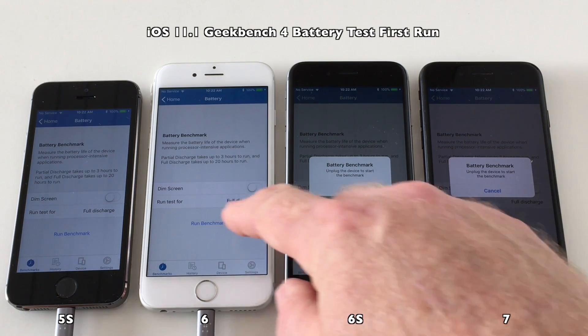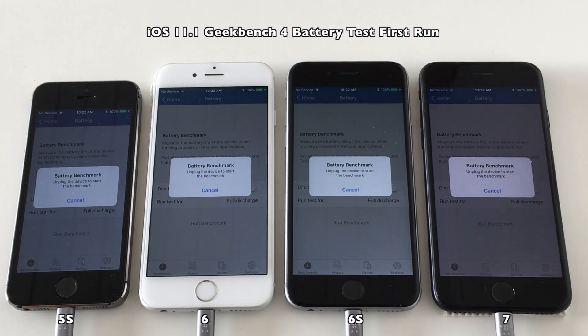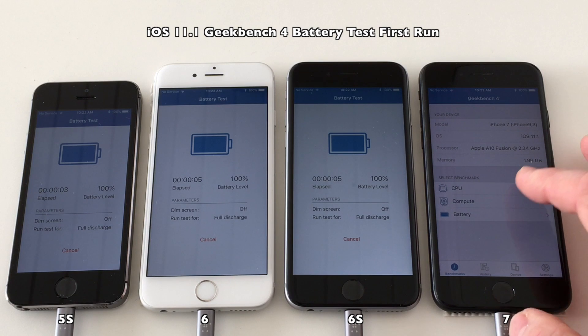We are almost ready to go. We will disconnect power from the devices right now. The app crashed on the iPhone 7, so let's just launch that right back up and start it again.